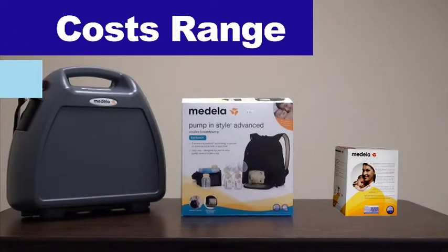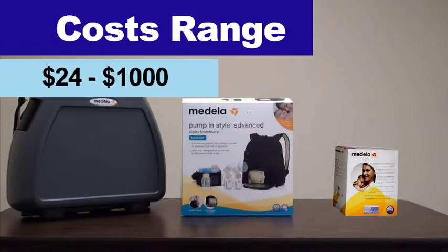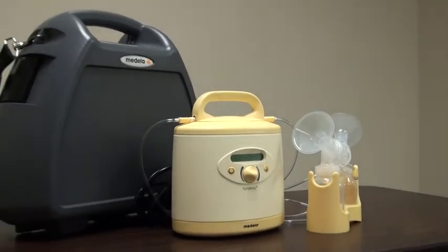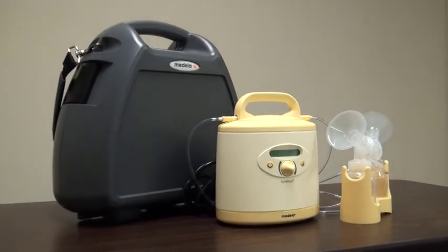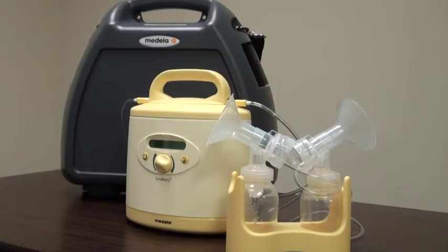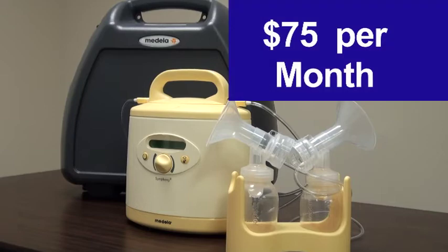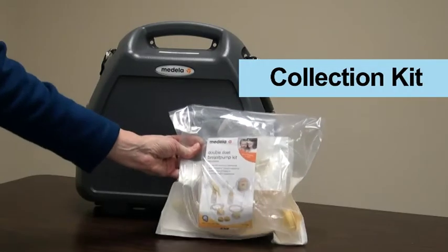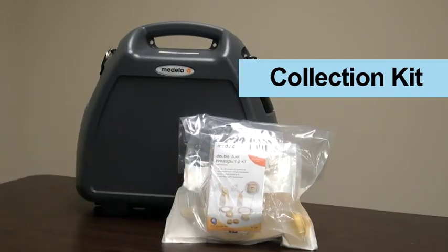The cost of these items ranges from $24 to $1,000. The electric hospital grade pumps are by far the best option for successful pumping, but are extremely expensive to purchase. Hence, renting a hospital grade pump is the most cost-effective bang for your buck. They rent for about $75 a month and require a milk collection kit that retails for about $55.